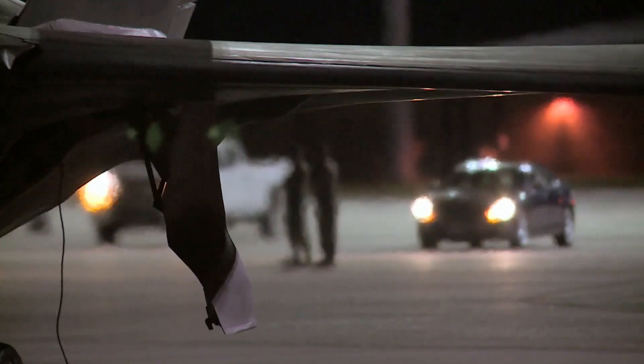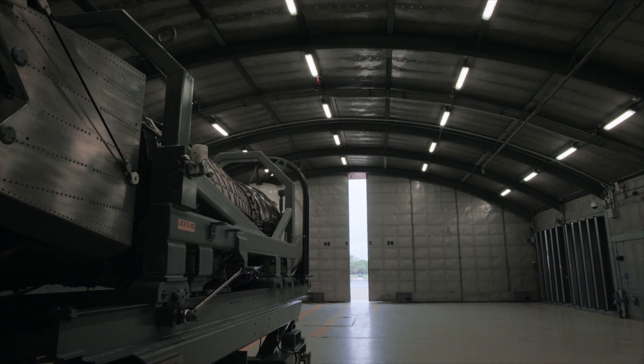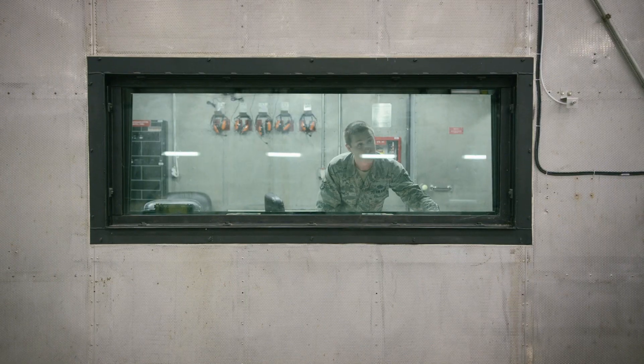If the Hush House didn't exist, the only way they would be able to test the engines is in jets. If something goes wrong here it's contained — it's in a building. We can put it out with the fire suppression, it doesn't damage aircraft or other personnel, and it's a lot safer.